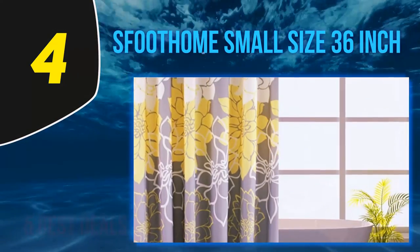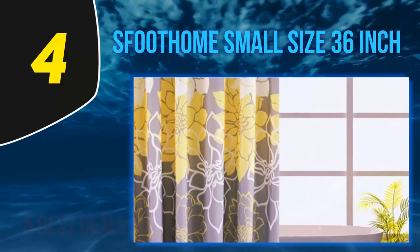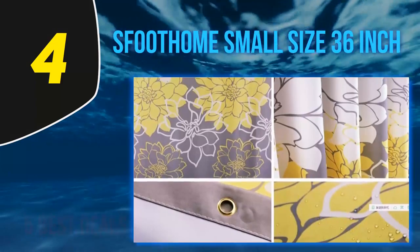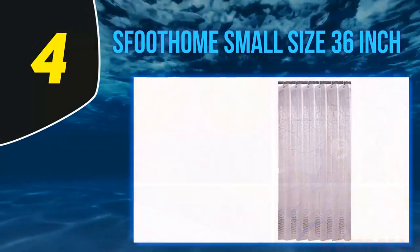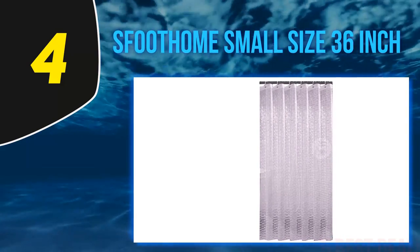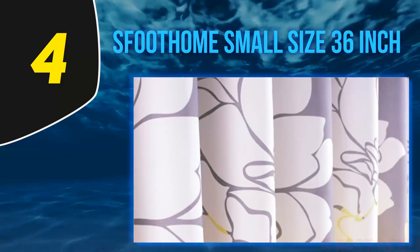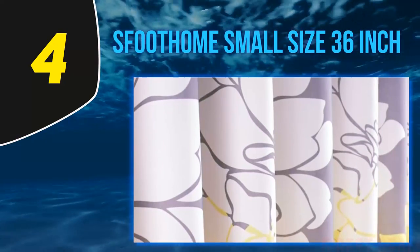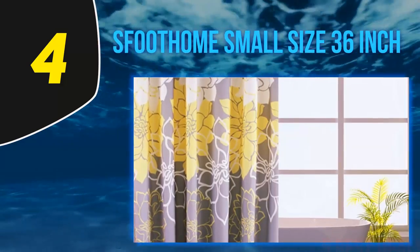At number four, the Sfuthum small size 36-inch curtain. If you have a smaller bathroom, a standard 72-inch shower curtain may be too big for your space. You're likely better off with a smaller option like the Sfuthum small size polyester shower curtain. This curtain is 72 inches long but comes in several widths including 36, 54, and 60 inches, allowing you to find the perfect size for your smaller shower.